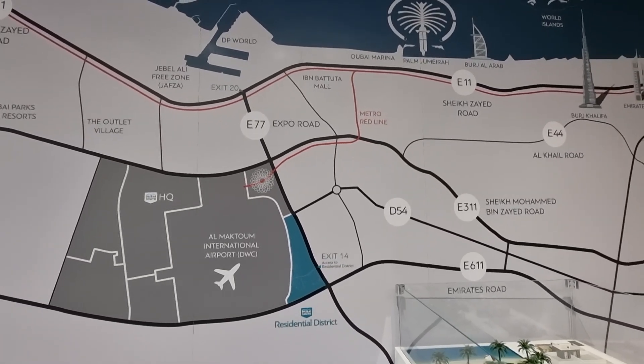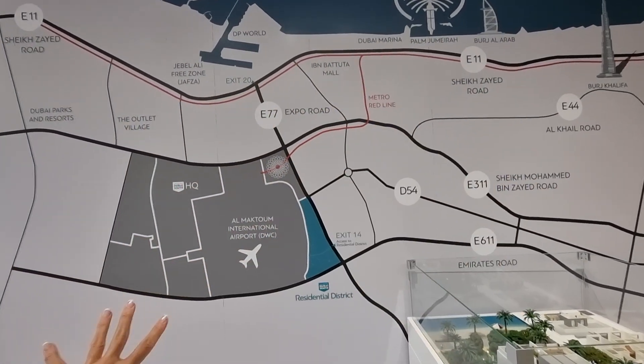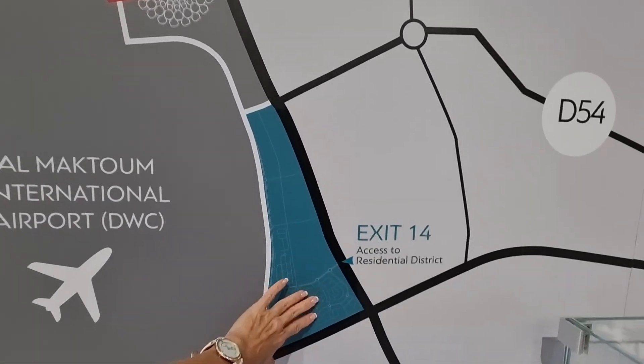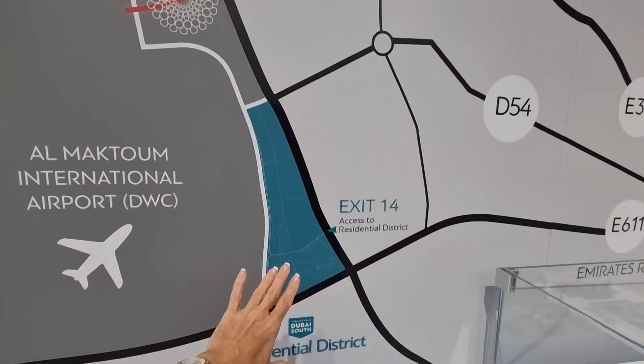Welcome to Dubai South residential district. In my previous video you'll have seen the explanation of the whole area, so now let's hone in on this green area — the residential district — because this is what we're now focusing on: the properties that are still available for sale.